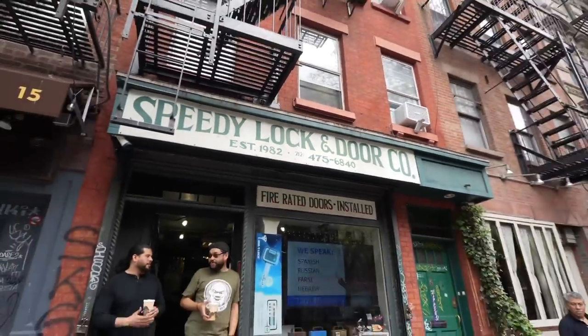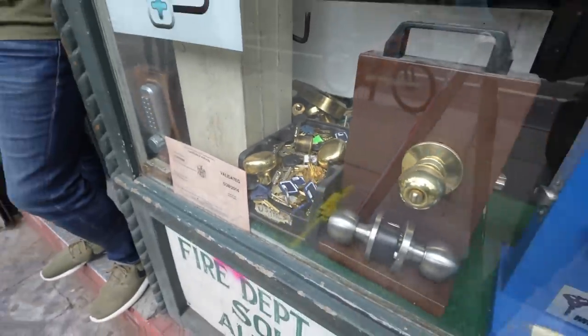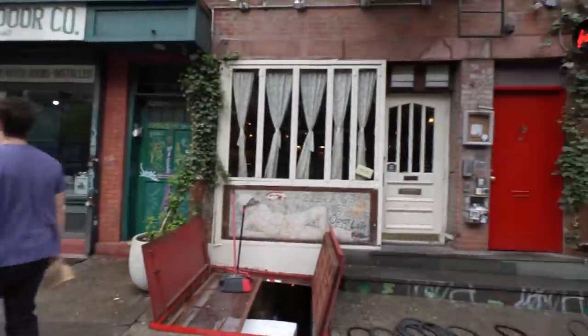Speedy Lock and Door Company — what's the fastest you can get a stranded NYU student back into their apartment? I would say about thirty seconds to about two minutes. What's the most common way people get locked out? They forget their keys inside their apartment. Whose keys are these — are these keys that people just didn't pay for, they didn't work out? Oh, those are keys to an apartment.